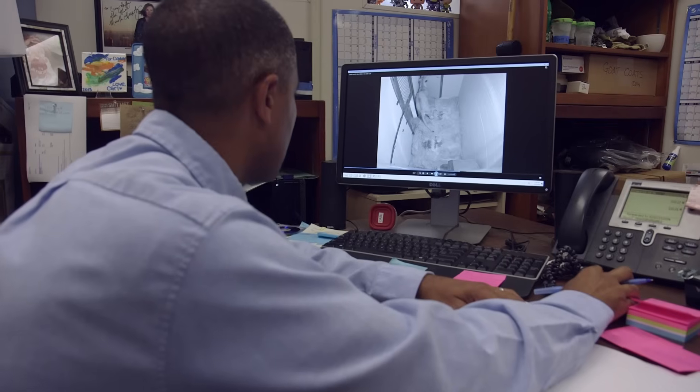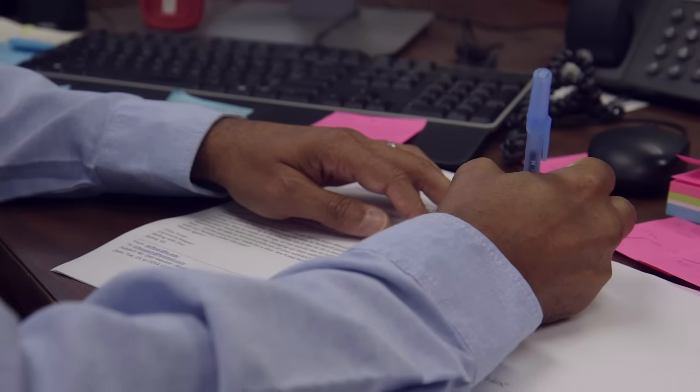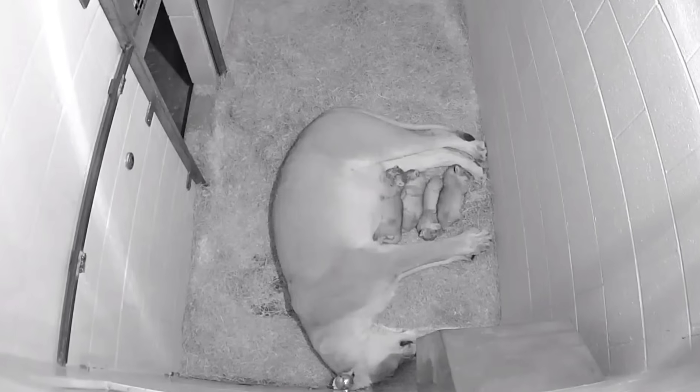When it comes to large carnivores like lions and tigers, it's extremely important that we give mom and the babies all the space they need. We watch mom very carefully through a live feed connected to a camera in her den, and we watch for two very specific things: mom's temperament to make sure she's okay, and whether the cubs have begun nursing. We won't go anywhere near mom or the babies until mom really starts to show us that she tolerates our presence. When she starts to come out to grab a little bit of food from us, we'll slowly work on closing the door between her and the babies, and then we can go in and get our hands on the little guys and get a weight on them.